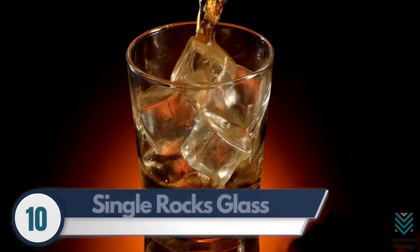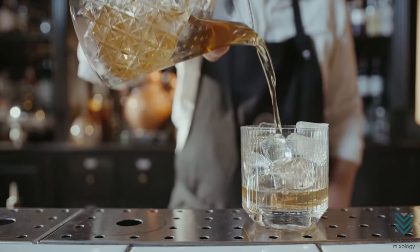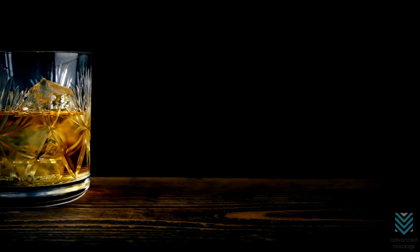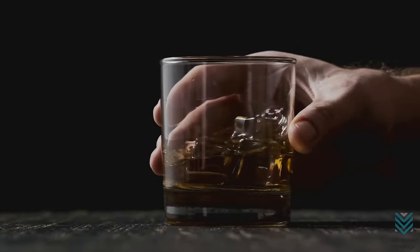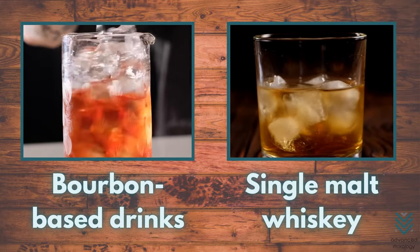Number 10: Single Rocks Glass. There are glasses of all shapes and sizes for various drinks, but the one most commonly used is between 8 to 10 ounces. This size glass holds a drink that takes time to finish because it's so intense. If you're going to be holding your whiskey on the rocks for a long time, invest in this heavy-bottomed single rocks glass. Drinks served in a single rocks glass are bourbon-based drinks and single malt whiskey.